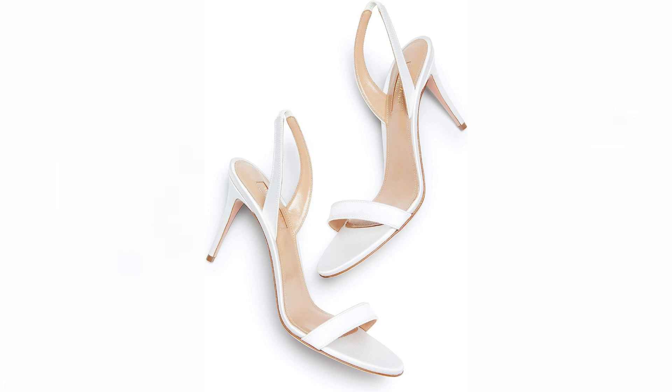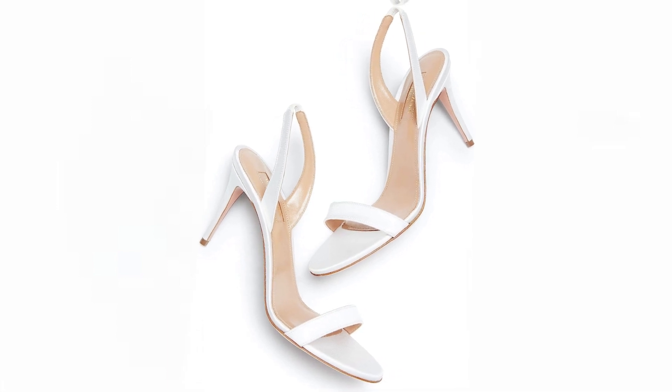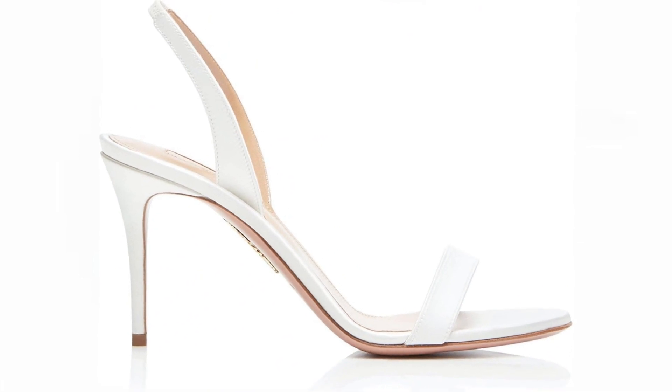Whether you're attending a formal event or a casual gathering, these sandals offer a sophisticated and feminine touch to your ensemble. The Sewn Nude sandal is an embodiment of refined elegance, crafted with the utmost care and precision. Its versatile nature allows it to seamlessly complement a range of outfits, from tailored office attire to elegant evening dresses. Made in Italy, these sandals bear the mark of Italian excellence, ensuring exceptional quality and style.